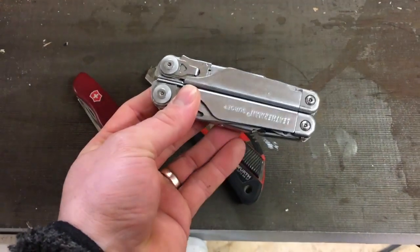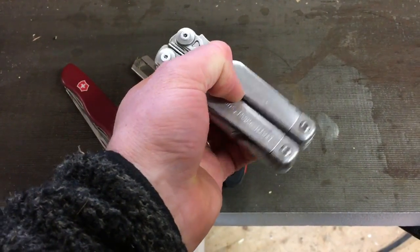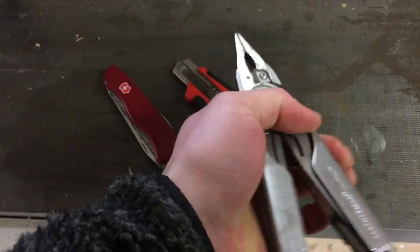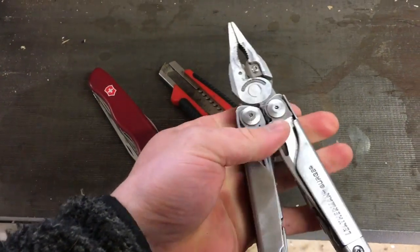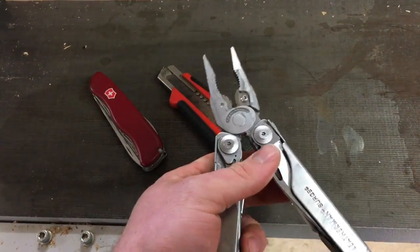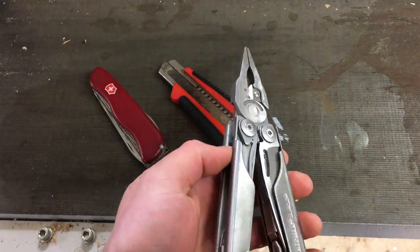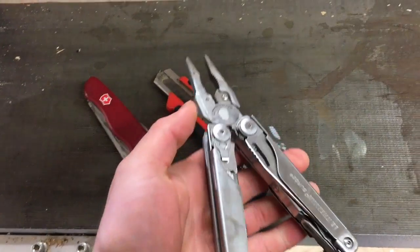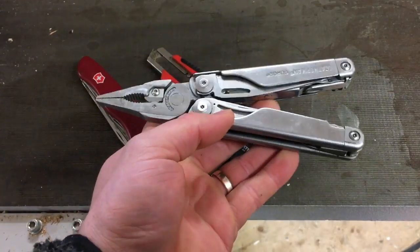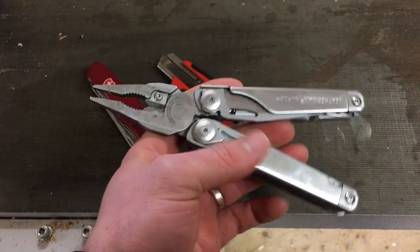This is a Leatherman multi-tool — it's the Leatherman Surge. I got this for my birthday. I really wanted one, and originally they had ordered the Leatherman Wave, but it ended up being the Surge. It's a little bigger and stronger, and this thing has just been revolutionary for me because there are so many small tasks with the fence, cutting some ropes, so many small tasks on the farm that I need this for.